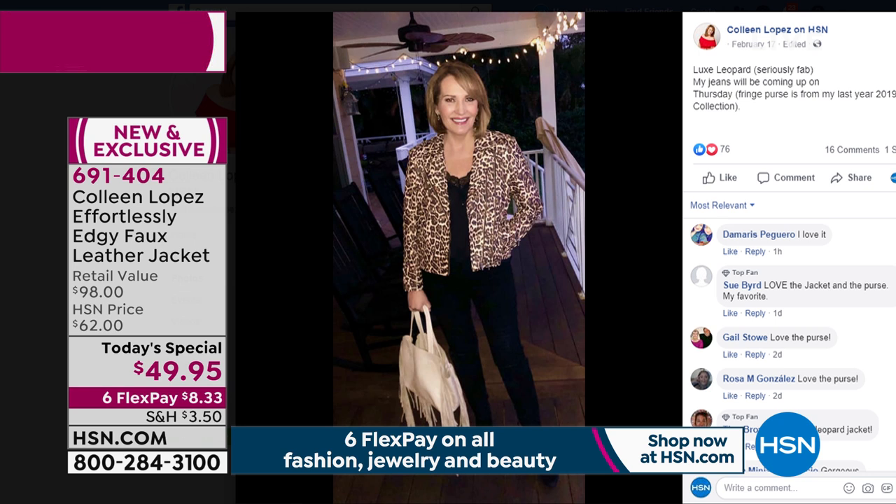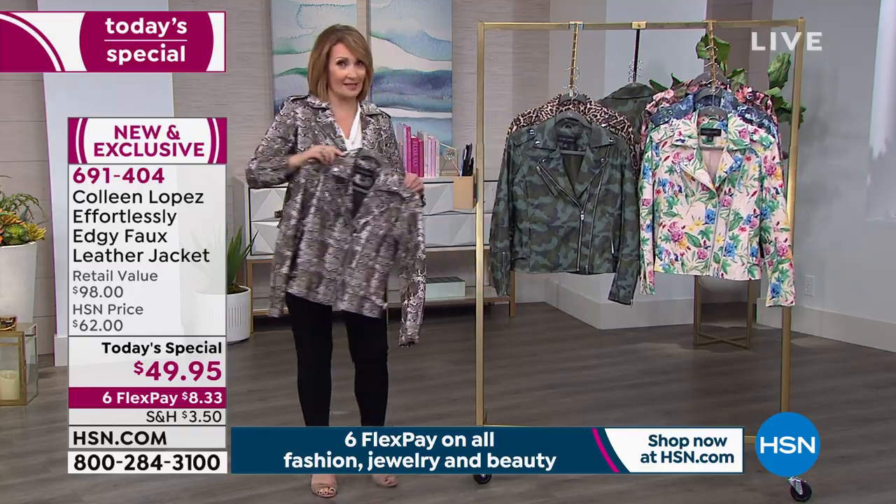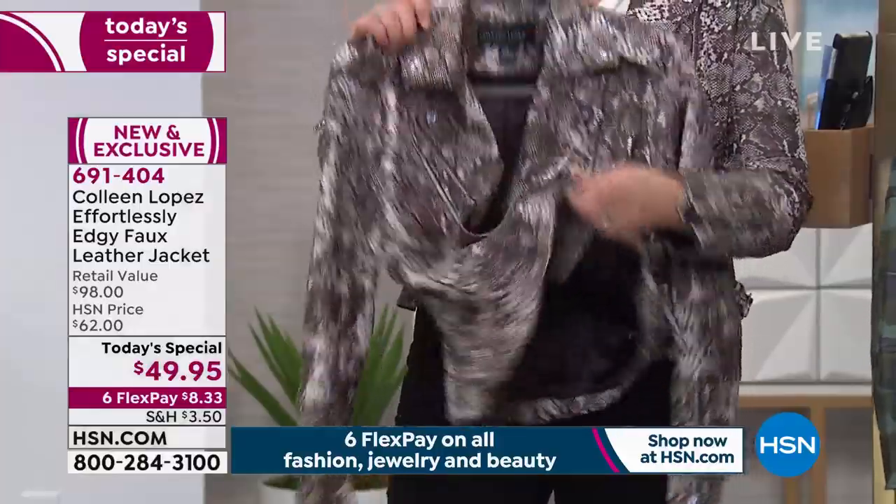I love this jacket. I cannot tell you enough good things about it. If you want your jacket for $49.95, that's the leopard. The snake has been the most popular choice in this show, and I guess I'm not surprised because the snake was everybody's favorite.